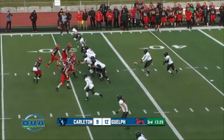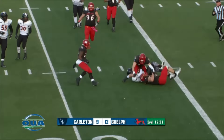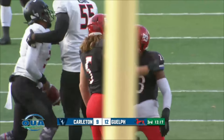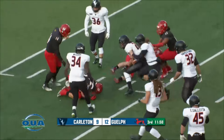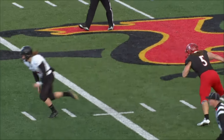Back from the break — number 47, the kick nearly blocked by Rush. He got a hand on it. That's energized this Guelph unit here to start the second half.